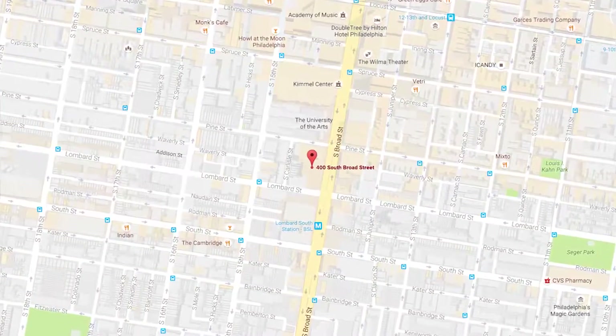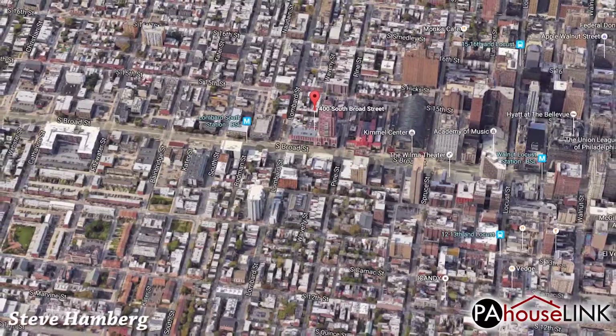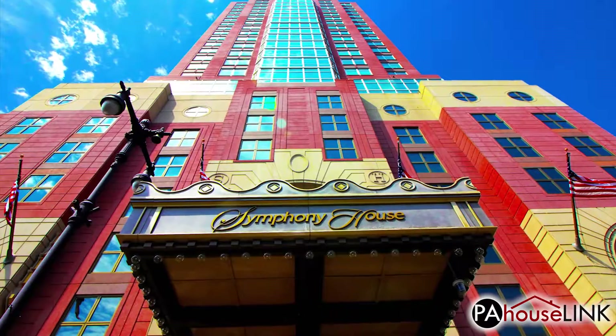Hello and welcome to a PAHouseLink.com video walkthrough. My name is Steve and today we'll be taking a look at one of our foreclosure properties in Philadelphia, PA.